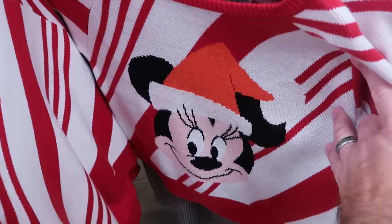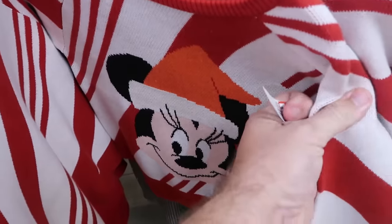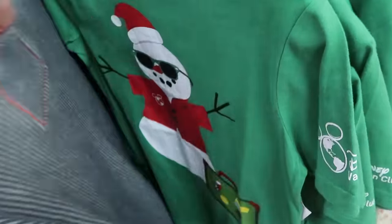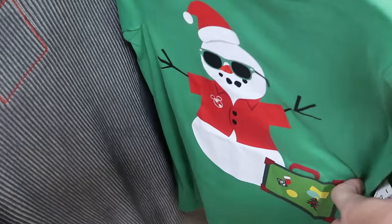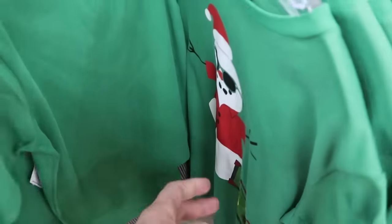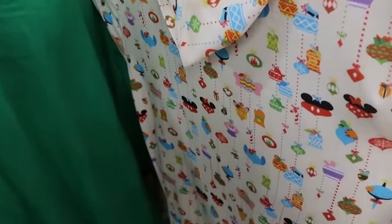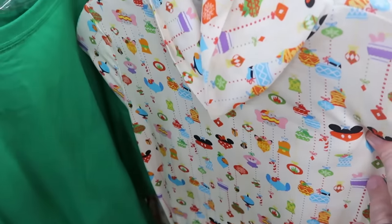Christmas clothing offerings include a kids' Minnie Mouse woven top with a Santa hat and candy cane stripe at $13 from $50. A Disney Vacation Club member tee with a snowman and suitcase, embroidered DVC, is $7.99 from $27. A long sleeve Christmas shirt with Disney character ornaments is $12.99 from $45.